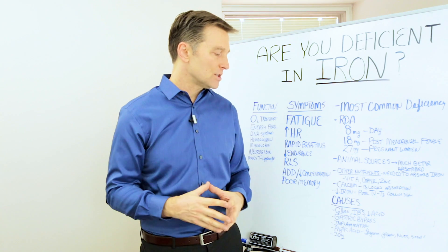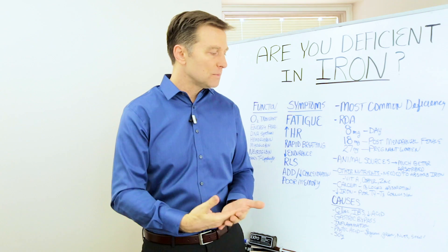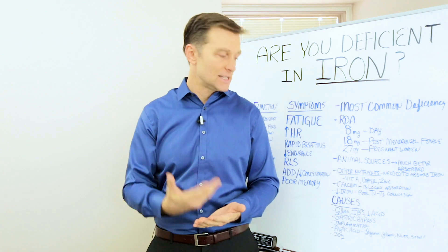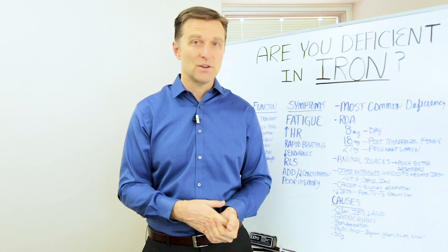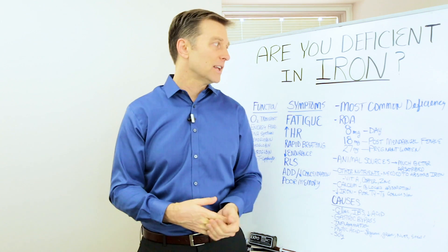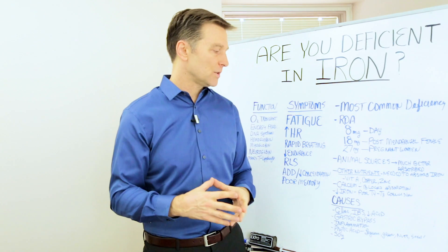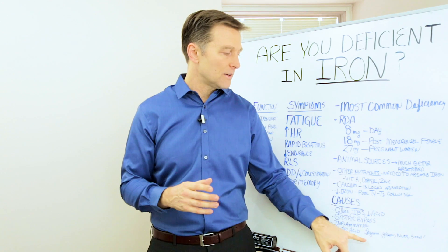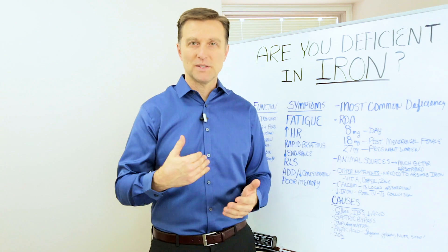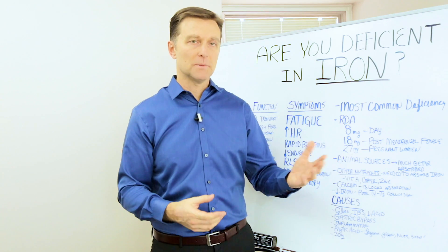There's something called phytic acid, which is naturally found in legumes, grains, nuts, and seeds. If you're consuming those foods and they're not germinated, you're going to block the absorption of iron and other minerals. So here's the catch-22: if you consume those foods, you need to germinate them — which basically means soak them in water overnight, dry them out, and then consume them.